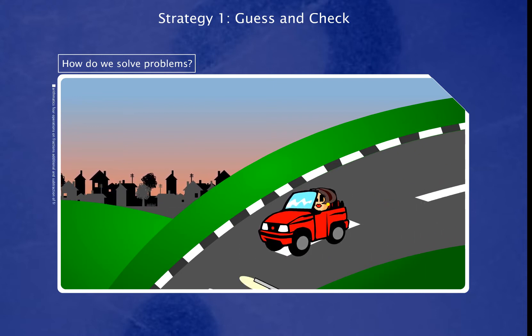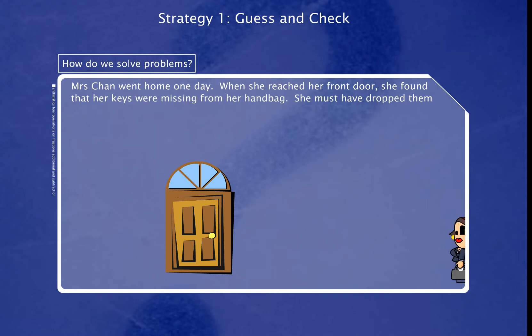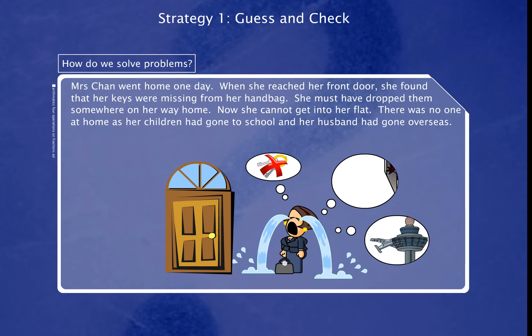Consider the following problem. Mrs. Chan went home one day. When she reached her front door, she found that her keys were missing from her handbag. She must have dropped them somewhere on her way home. Now she cannot get into her flat. There was no one at home as her children had gone to school, and her husband had gone overseas.